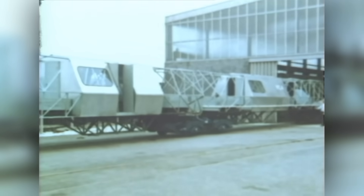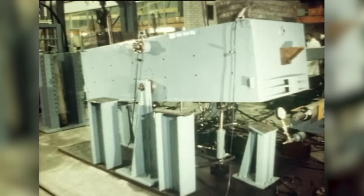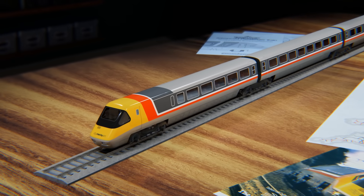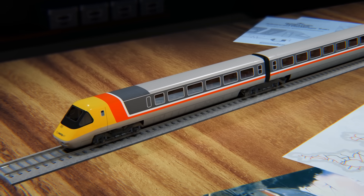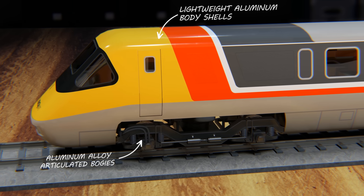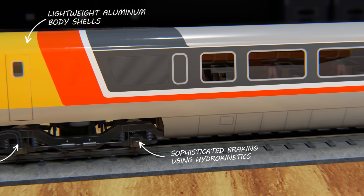And British Rail would pioneer the world's first active tilting system. Unlike earlier tilting suspensions, they would use computers and sensors to read forces, and hydraulic rams to actively tilt each rail car. It took British Rail nearly two decades to develop the technologies. But by 1979, they had built a train unlike any in British history — it would be called the Advanced Passenger Train.